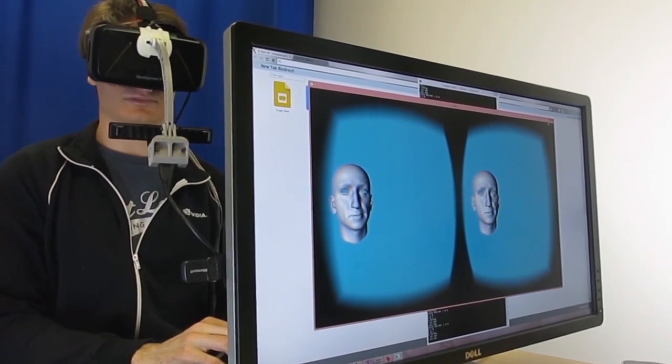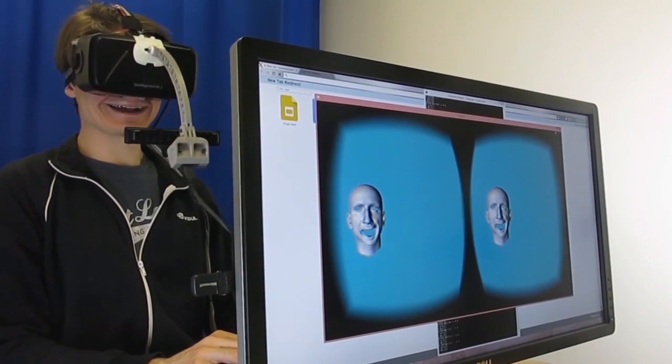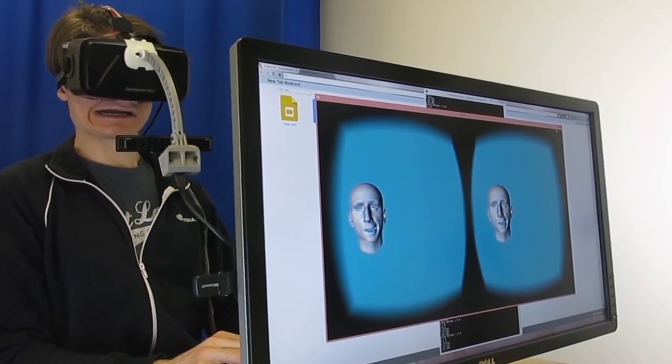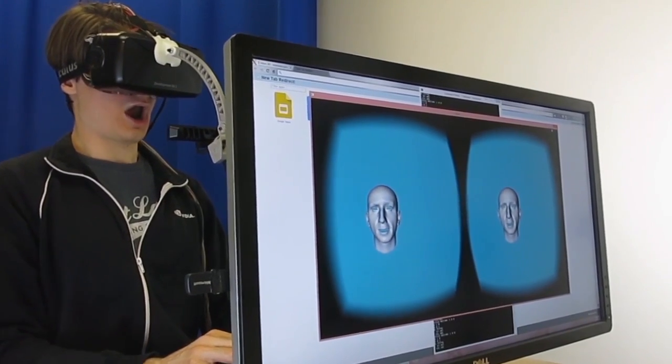Traditional facial performance capture methods are not viable because a user's face is largely occluded by the head-mounted display. Our system is capable of capturing upper face expressions in the occluded area as well as lower face expressions and mouth movement.